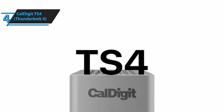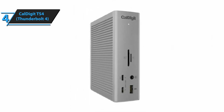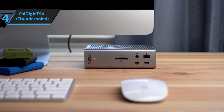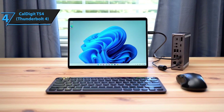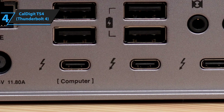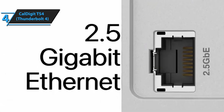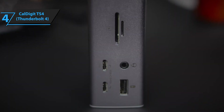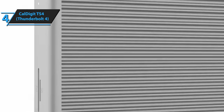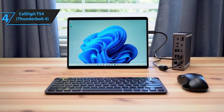Moving up to number four, we have the CalDigit TS4, and this is where we start getting into premium territory with a price range of $299 to $360. But trust me, once you experience what Thunderbolt 4 can do, you'll understand why it commands this price point. CalDigit has been making professional-grade docking solutions for years, and the TS4 represents everything they've learned packed into one seriously impressive device.